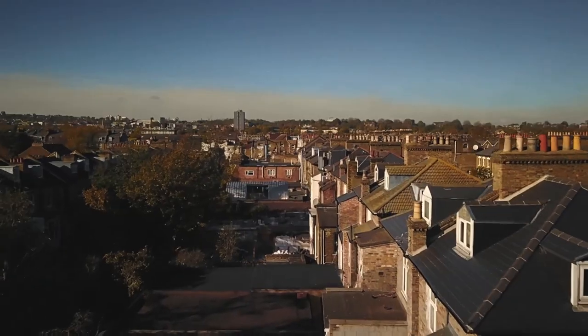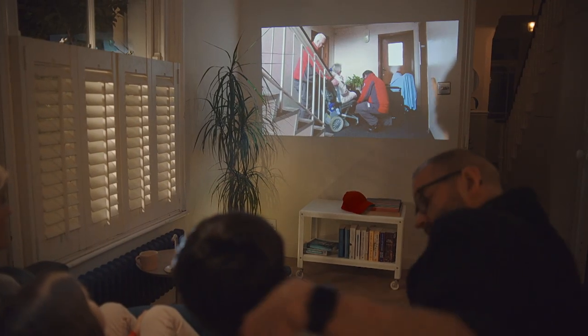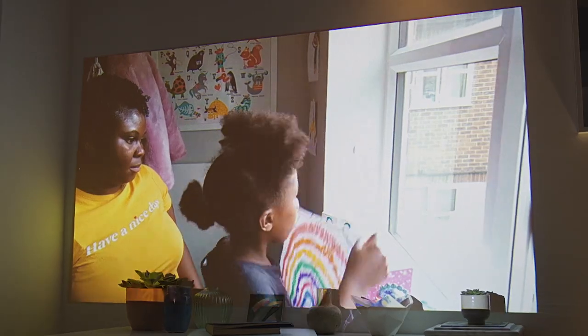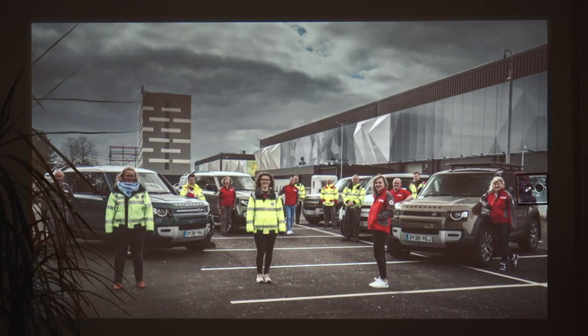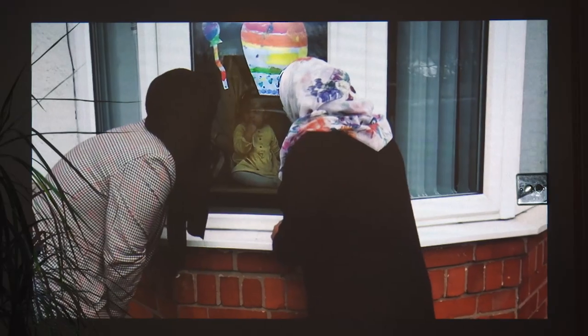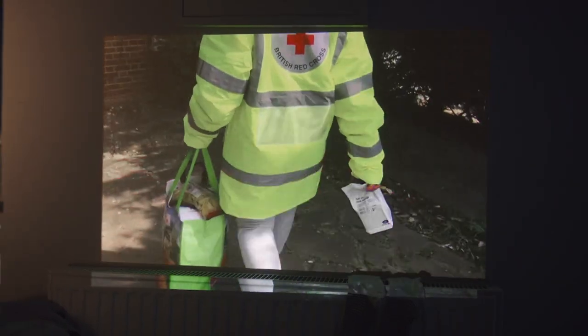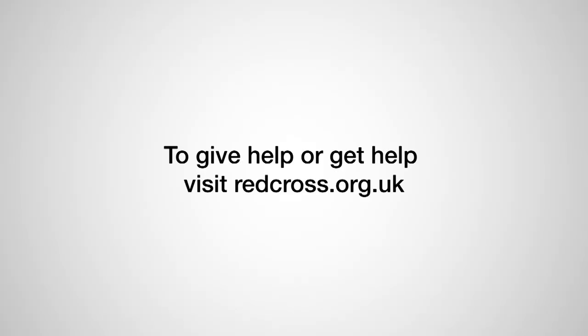In years to come when someone asks what did you do during the coronavirus crisis, we'll say we adapted, we created, we cared, we stood together. Because although this virus may keep us apart, kindness will keep us together and right now every kind act matters. To give help or get help, visit redcross.org.uk